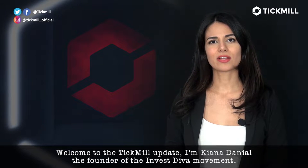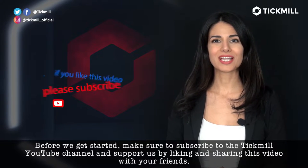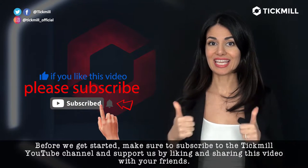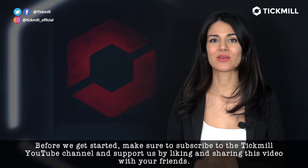Welcome to the Tickmill Update. I'm Kanna Daniel, the founder of the Investiva Movement. Before we get started, make sure to subscribe to the Tickmill YouTube channel and support us by liking and sharing this video with your friends.